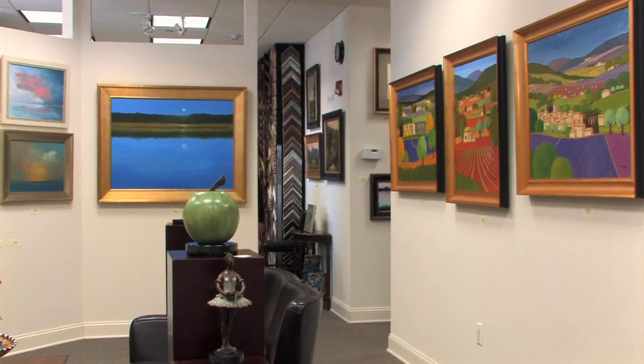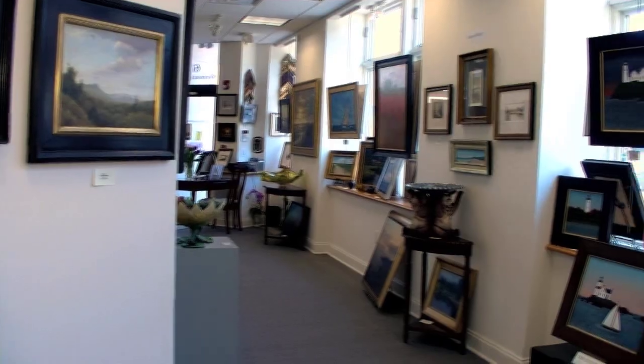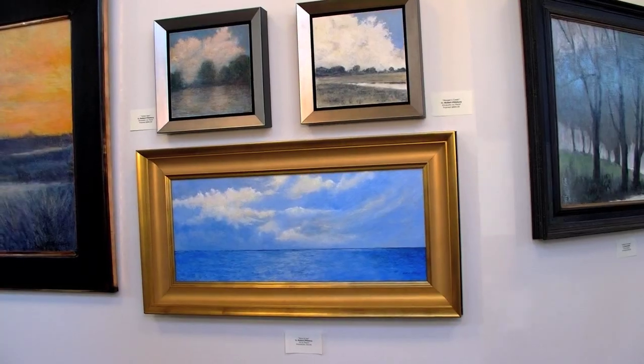My mission was to show art from all over the world as an international gallery. We have artists from the West Coast, the East Coast, the South. We have a wonderful sculptor from Mexico. We try to show different styles and really have an international flair and flavor to the gallery.